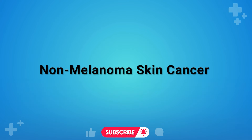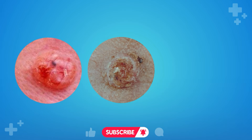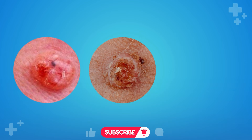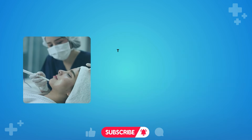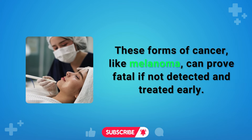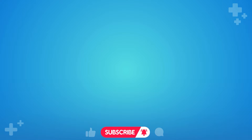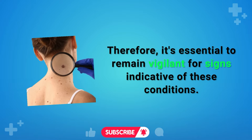Non-Melanoma Skin Cancer. Basal cell carcinoma (BCC) and squamous cell carcinoma (SCC) are more prevalent than melanoma. These forms of cancer can prove fatal if not detected and treated early. Therefore, it's essential to remain vigilant for signs indicative of these conditions.